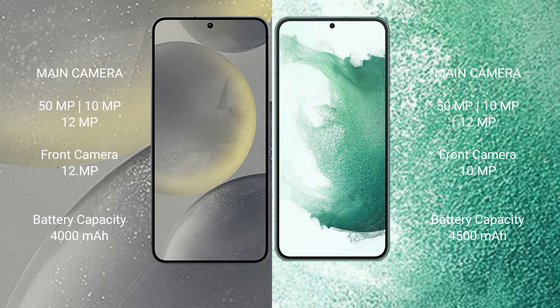The Samsung Galaxy S24 has a 4000mAh battery with 25-watt fast charging support. The Samsung Galaxy S22 Plus has a 4500mAh battery with 45-watt fast charging support.